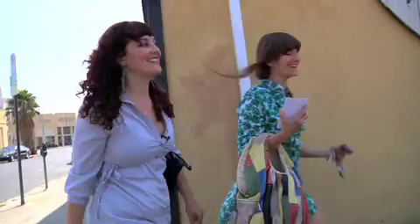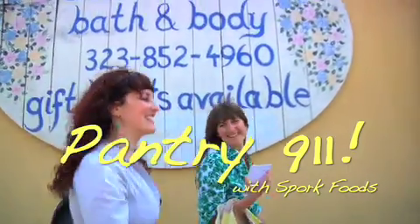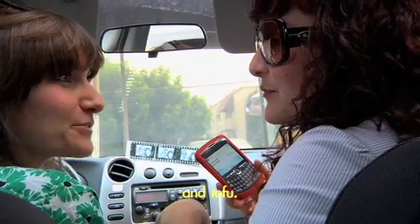We wrote an article for VegNews called Pantry 911: How to Veganize Your Pantry. Spork is a sister-owned vegan food company that specializes in cooking classes. I wanted to show people that vegan cooking is super easy in your own home. I just went to Trader Joe's and got salt, chips, and tofu.